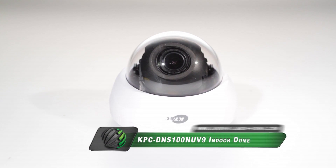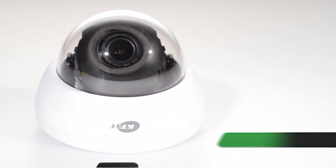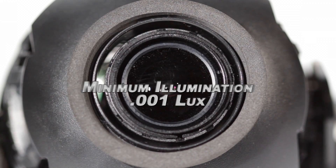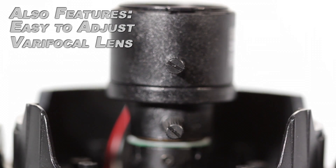The KPC-DNS100NUV9 camera from KTNC features a 1/3-inch 960H CCD sensor, 750 television lines, a 2.8–11mm varifocal lens, a minimum illumination of 0.001 lux, and a shutter speed range of 1/6 to 1/100,000th of a second.